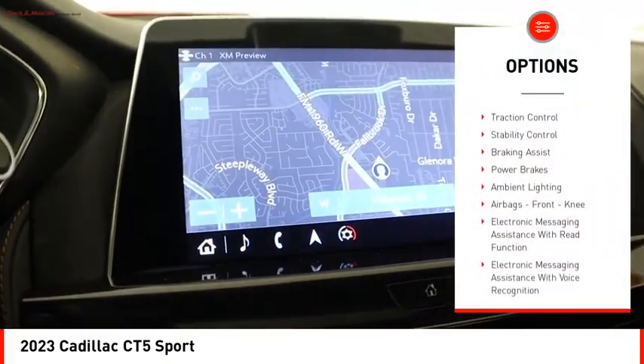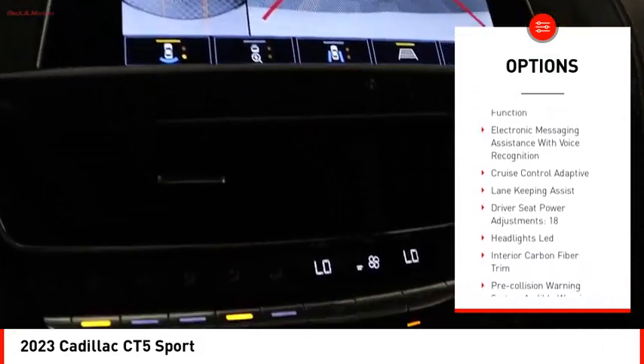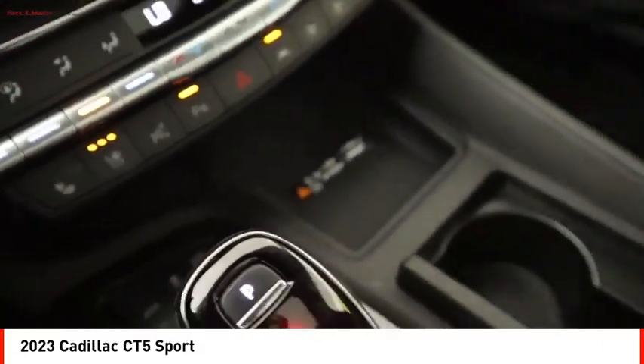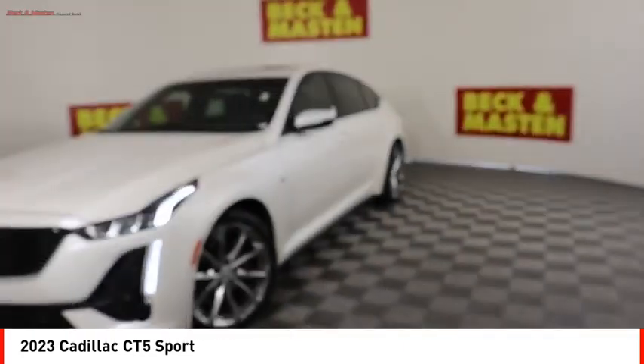Power windows with safety reverse, remote engine start, traction control, stability control, braking assist, power brakes, ambient lighting, airbags, front knee airbags, and electronic messaging assistance with read function.